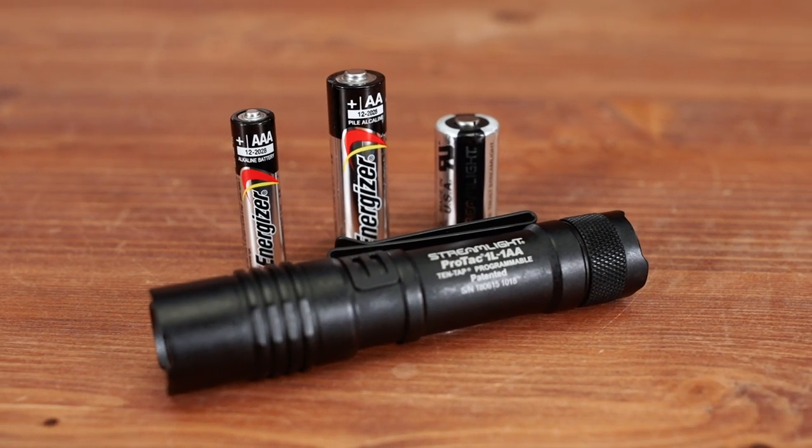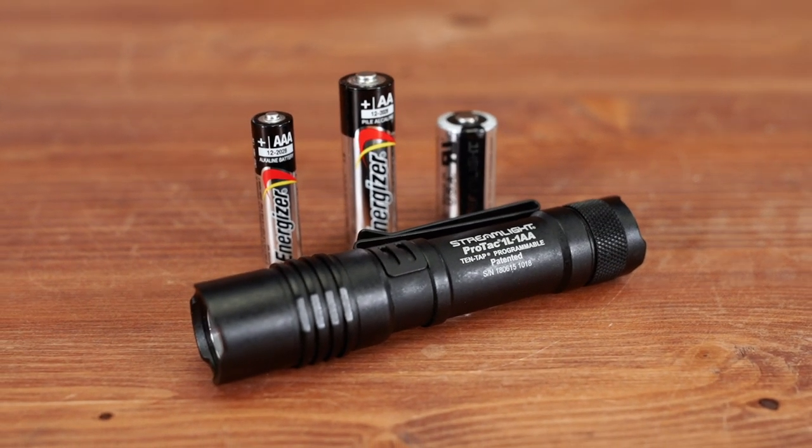Now let's talk about what I think is the main feature of this Streamlight flashlight — the fact that it can interchange between a CR-123, a AA, and a AAA. And if you ever took any time to really notice, those three batteries are nothing similar at all. They are different heights and different widths, so you might be asking yourself how exactly does it work in this flashlight? It's very simple.